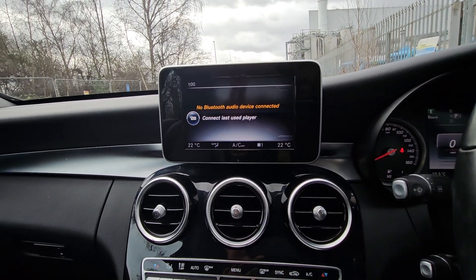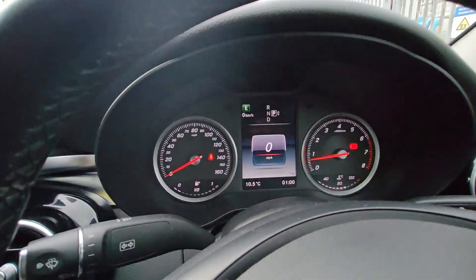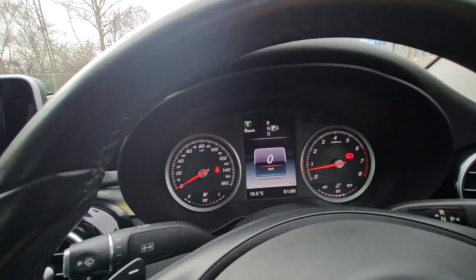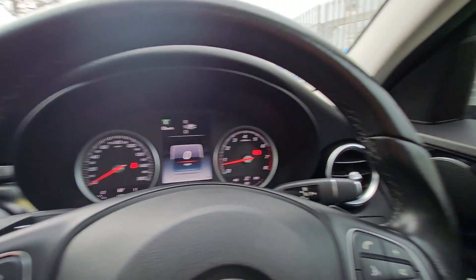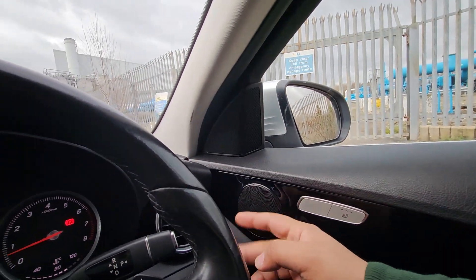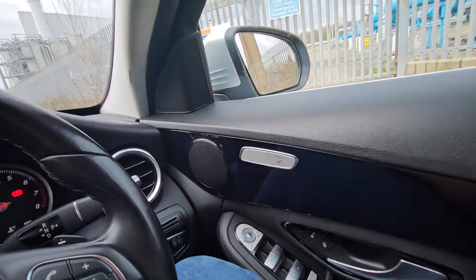It has navigation, multimedia, Bluetooth — everything. The middle part is digital and the speedometer is good as well, going up to 160 miles per hour. The front seats are heated. There are two speakers on both sides, and this car is fully electric in terms of its controls.